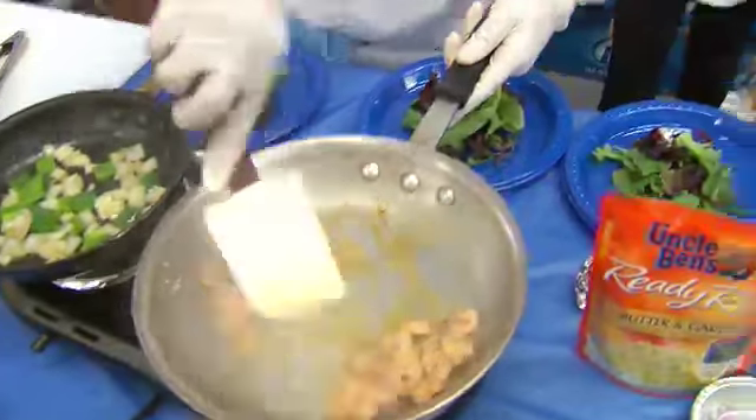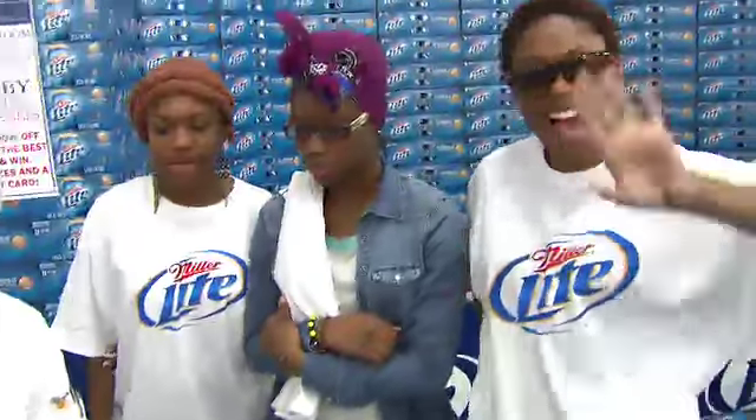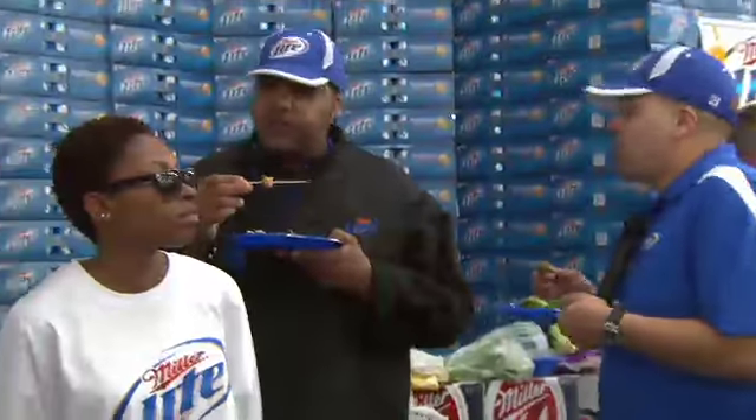Green pepper, onion, and shrimp. You taste the flavor? I taste it. Chef, you did a good job. Very good job.